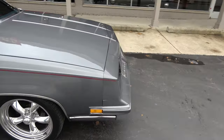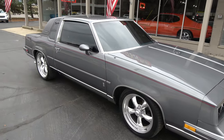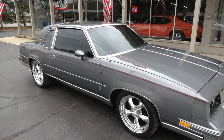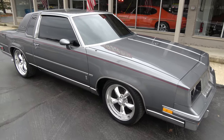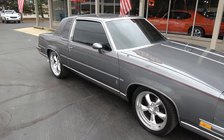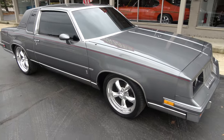Beautiful paint — it does have some of the original paint but it has had some spot work done. Very nice though, it's a gray metallic. It's got the half vinyl top on it and a beautiful burgundy cloth interior. Those are 18 and 20-inch American Racing Torque Thrust Two wheels.